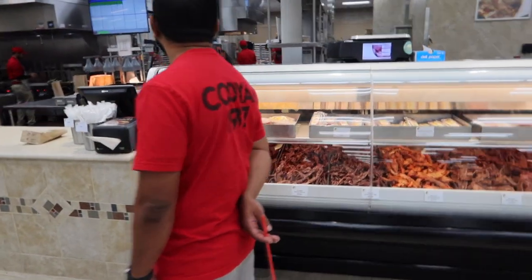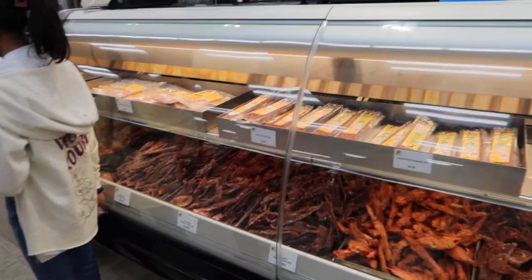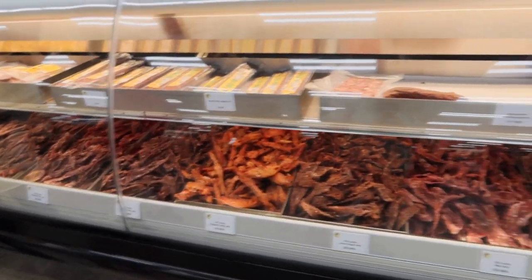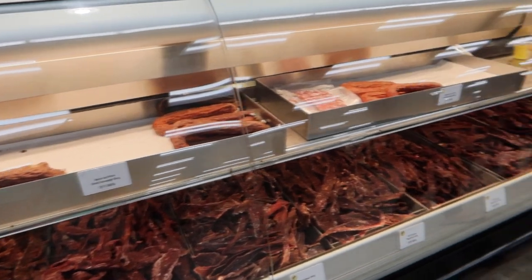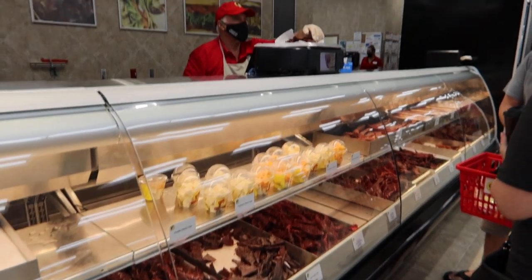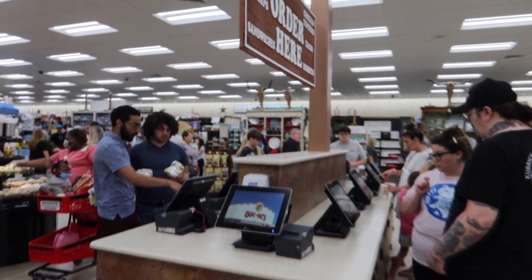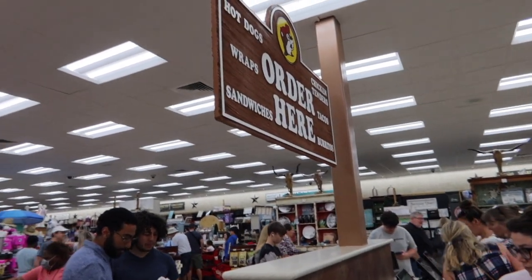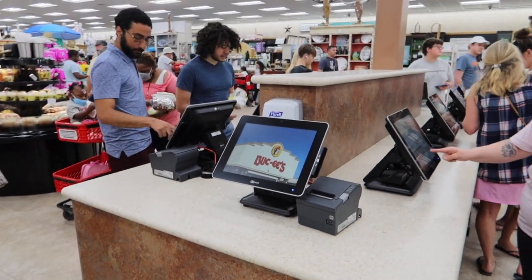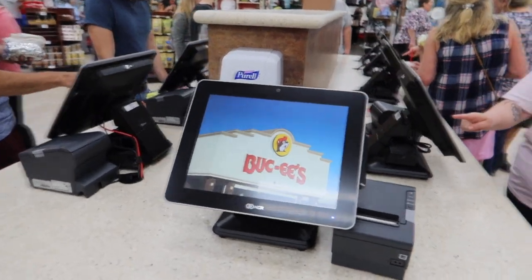Here's the jerky section — you can get all kinds of different flavors including sweet and spicy sticks, smoked jalapeño sticks, garlic, and peppered turkey jerky. I might have to pick up a bag of this. They'll even weigh it out for you. So as you're looking to order, you'll come over to one of these screens and place your order on the touch screen. It'll print out a receipt with your order number, so you'll know when your order is ready to be picked up.